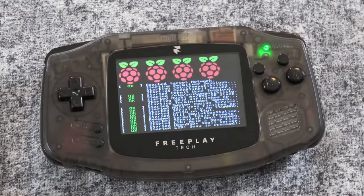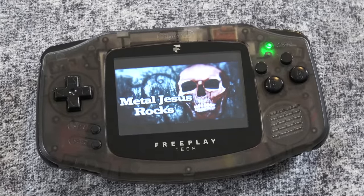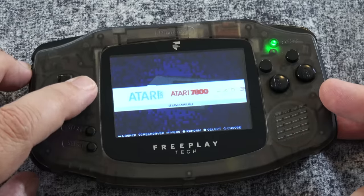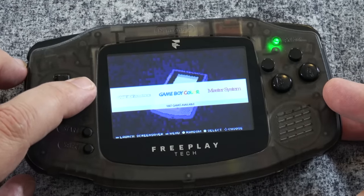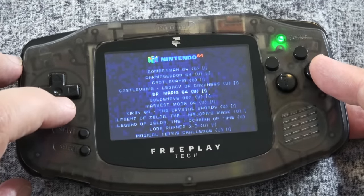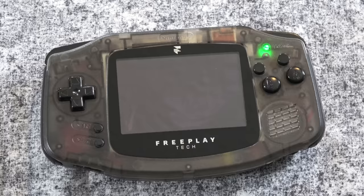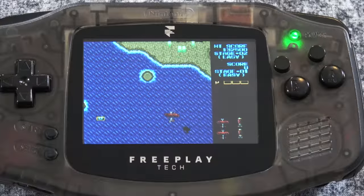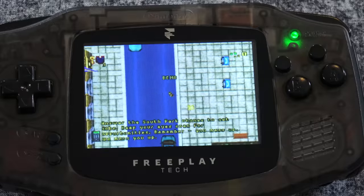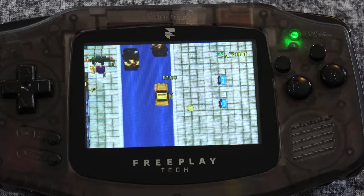Then about a year later he decided to take it even a step further and create this. This is the Metal Jesus Rocks edition of this very special Game Boy Advance, which as you see says Free Play Tech right there. When you turn this one on, instead of being a normal Game Boy Advance, it actually has a modified special version of Raspberry Pi — and it also plays my theme song. This is a very small Raspberry Pi computer that allows you to run ROMs and ISOs. Plus it has the custom case, which you can kind of see through — it's a kind of gray, smoky color. It has the rechargeable battery, swapped out buttons. Just a really cool tech demo that is pretty awesome.